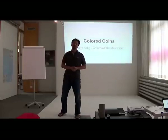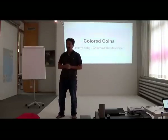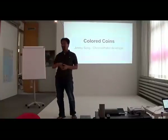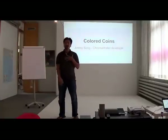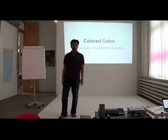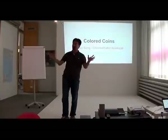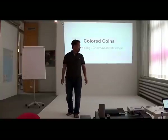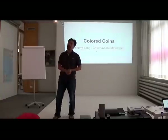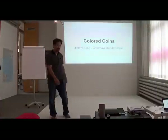My name is Jimmy Song. I'm one of the core developers of Chromawallet, which is a Colorcoins project. It's led by a guy named Alex Mizrahi — he's based in Ukraine, and I'm based in Austin, Texas. There's a lot of collaboration over the internet, and he's actually paid me in Bitcoin before, which is kind of a cool new economy thing. So, I'm here to talk to you about Colorcoins: what it is, how it works, and some of the misconceptions around it.